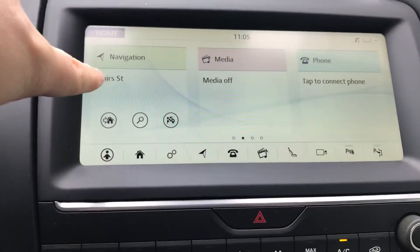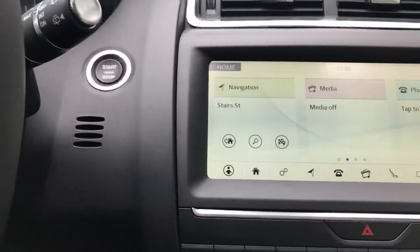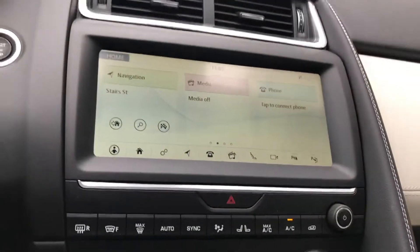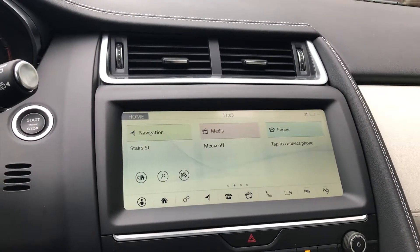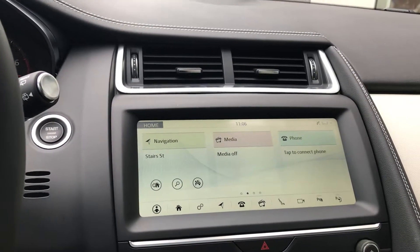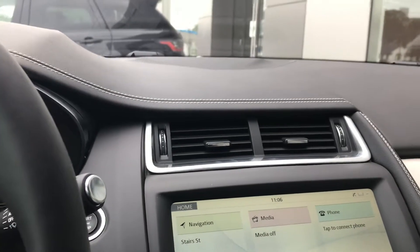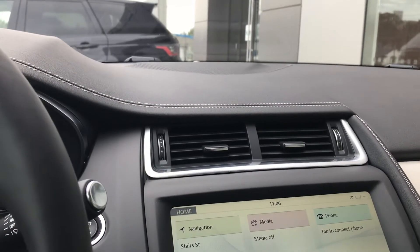In our display here, we have our full navigation, media, and phone connection, as well as this being a push button start. It also has features such as automatic headlights and an auto start-stop system to conserve fuel. If you have any questions, feel free to reach out to us at Jaguar Land Rover Halifax. Hope you enjoyed this quick preview — thanks for your time.